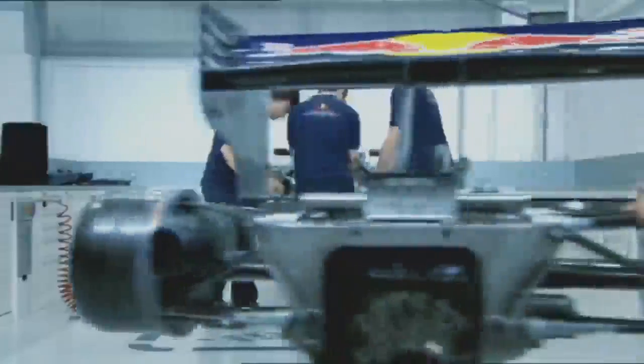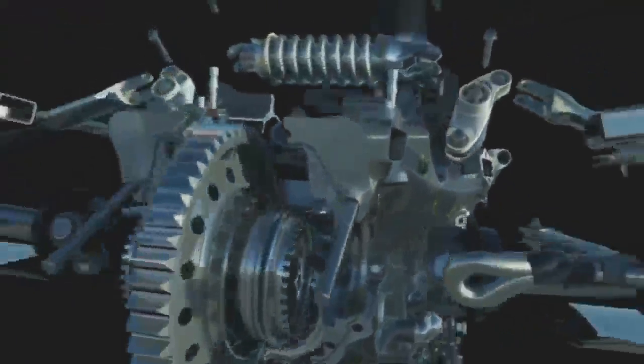This year the teams had a very tricky job to do. With all the new regulations, the new aero package, cars — all those things had to be developed and produced in lots of complex work steps. Mostly custom made in their own factory at Red Bull Technology in England.